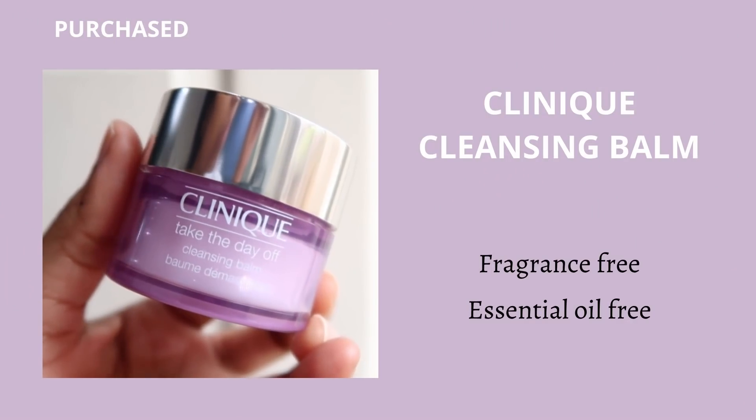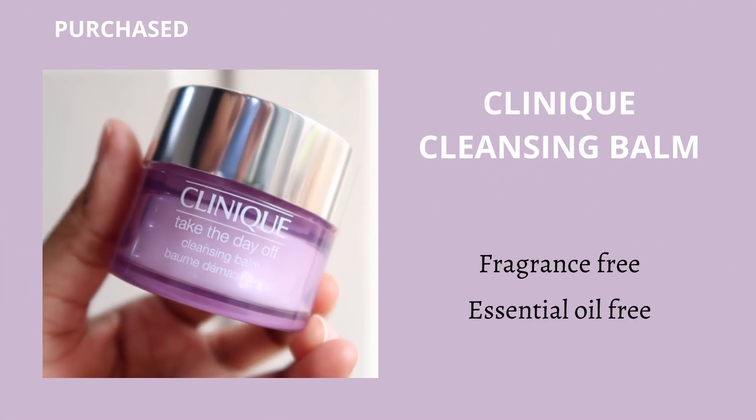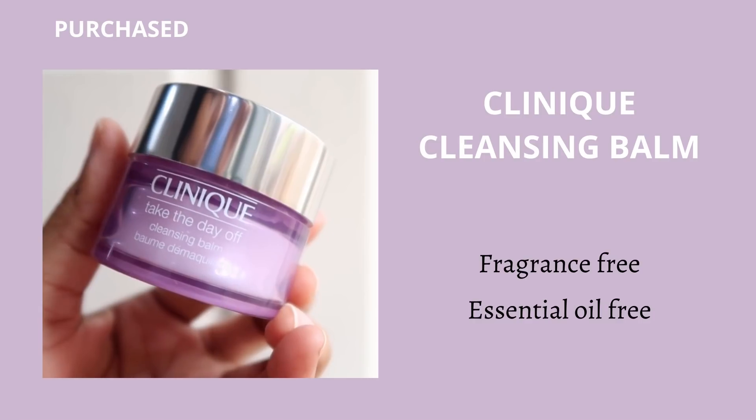The only thing I want to mention about this product is it does contain some artificial fragrance — a very minor fruity kind of fragrance. So if you are bothered by fragrance or your skin is sensitive to fragrance and you want to go for a 100% fragrance-free product, then definitely check out the Clinique one. The Clinique one is 100% essential oil free and 100% fragrance free.